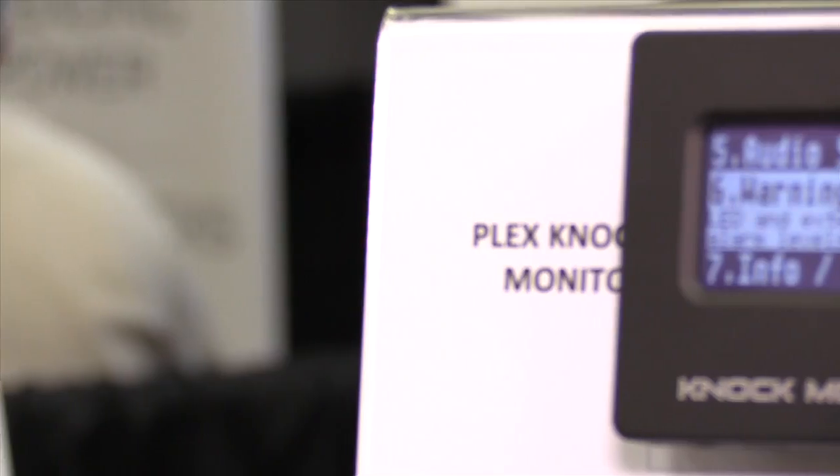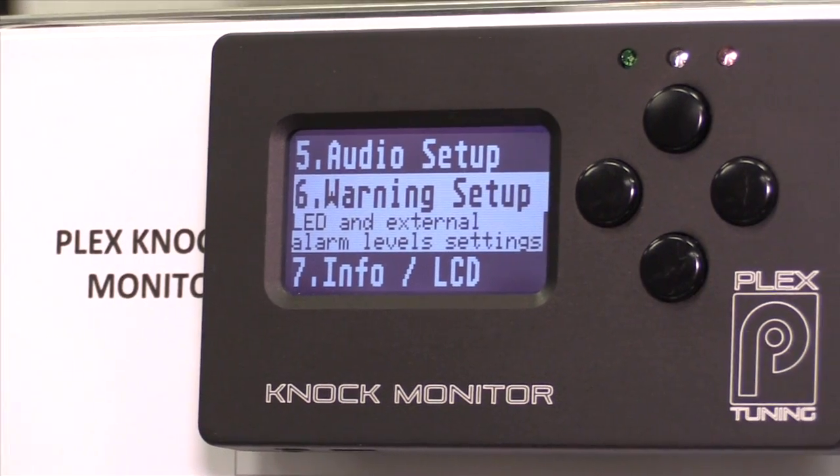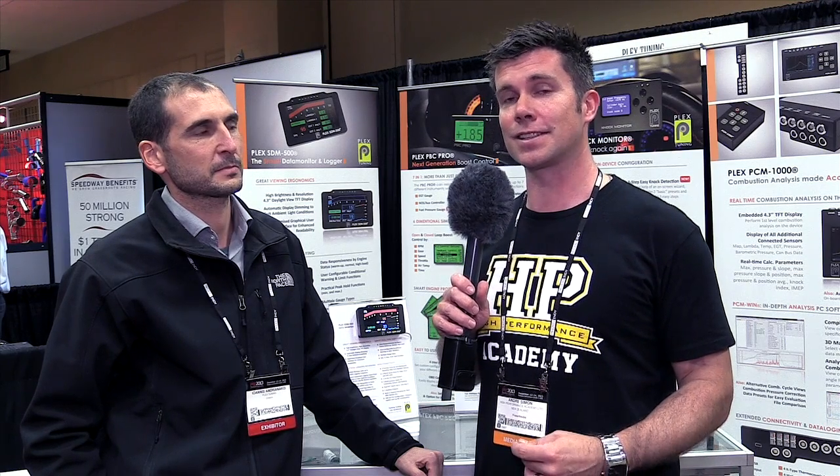It's Andre from the High Performance Academy, here with Janis from Plex Tuning to talk about their knock monitor. Knock or detonation is one of the most destructive parts of tuning an engine — it will destroy your engine in literally seconds, so monitoring that knock and making sure it's not occurring is critical to the tuning process.